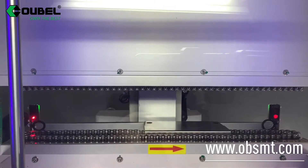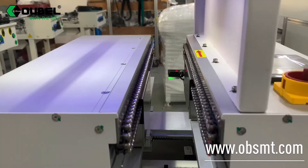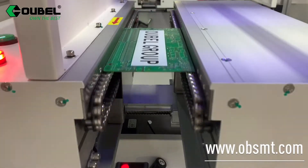Power on. The UV light is on and the machine starts to roll. The roller chain is made of stainless steel material, which means it can hold much heavier PCBs and reduce PCB friction.